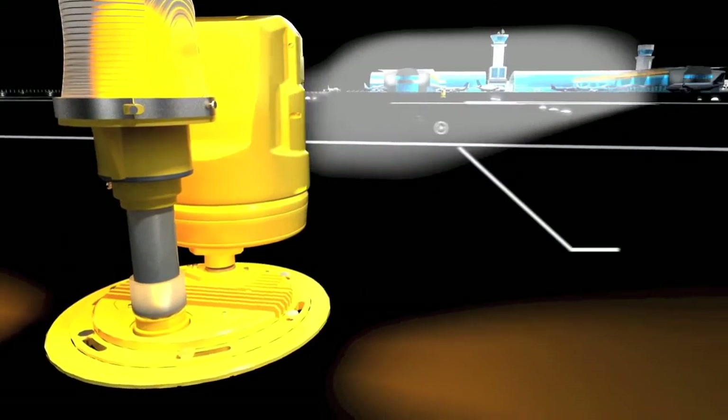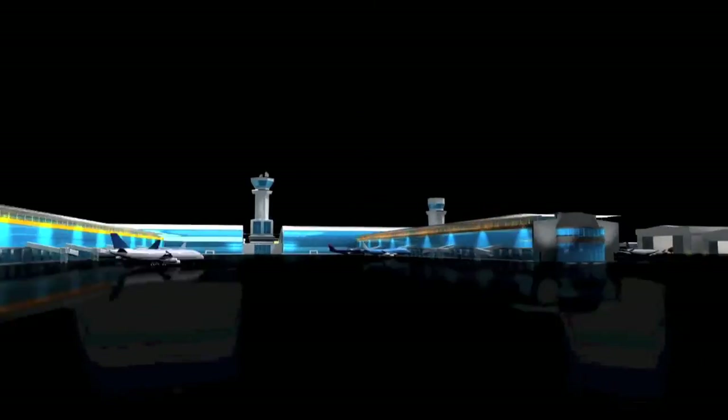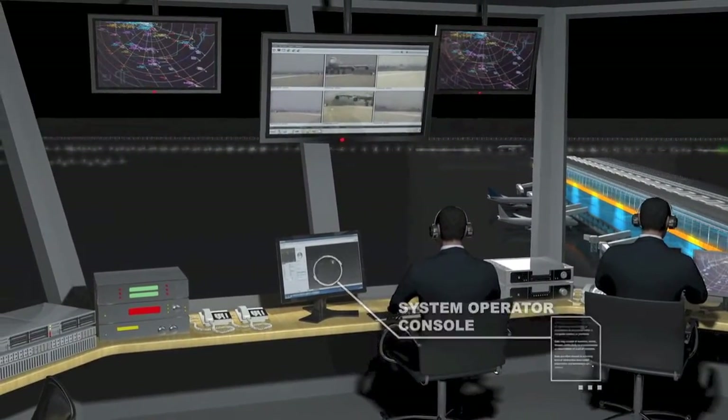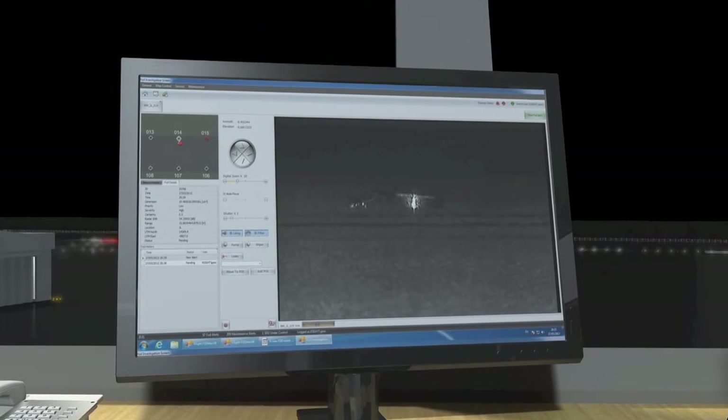The system uses advanced image processing and radar algorithms to automatically detect FOD on the runway without any manual intervention. When an object is identified, an audio-visual alarm is raised at the operator console, showing the FOD's exact location and characteristics.